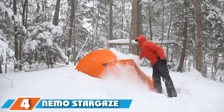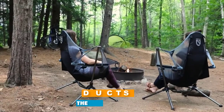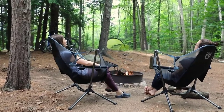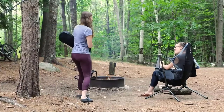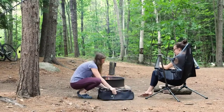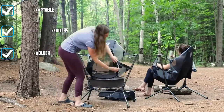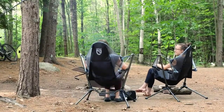Next at number 4, we have the Nemo Stargaze Recliner Luxury Chair. The Nemo Stargaze Recliner has been a favorite in the luxury camping chair category for years due to its exceptional comfort and uniqueness. The best parts of the Stargaze are the rocking motion and the comfy high back that cradles your head and neck. We also love that it automatically adjusts as you recline and sit up. Another big plus is that the Stargaze dries super quickly, so no problem if it gets accidentally left out in the rain. While the price is a bit of a turn-off, it is a high-quality piece of equipment and one of the most comfortable camp chairs we've ever sat in, which makes the price seem more reasonable.